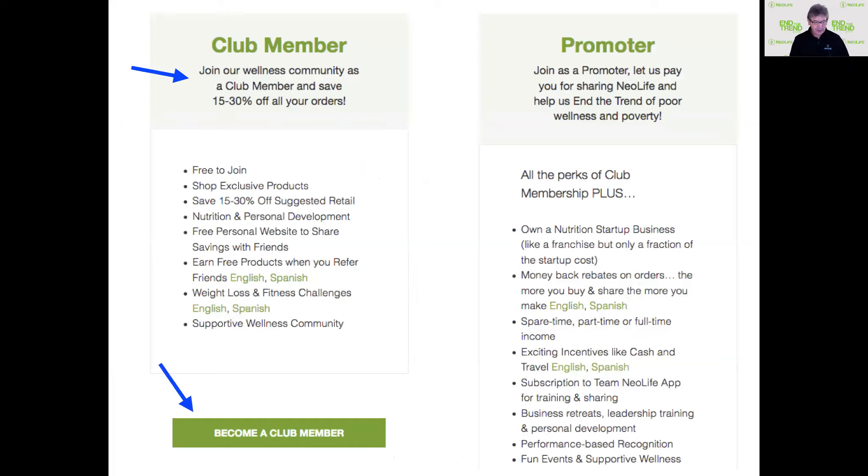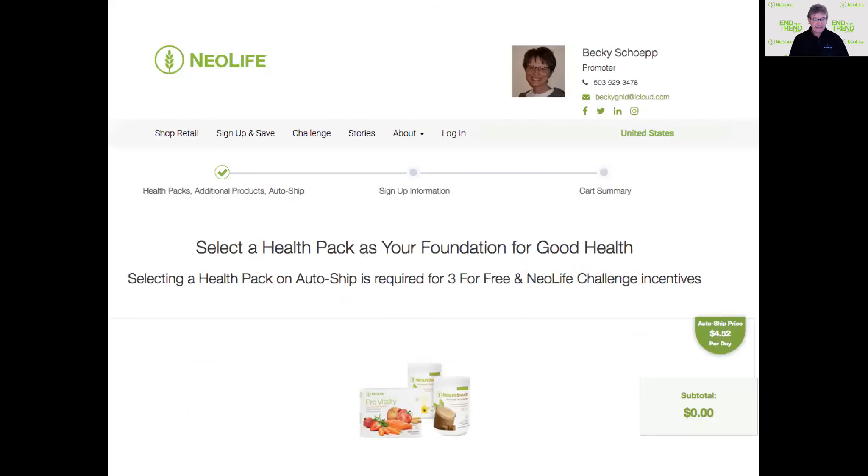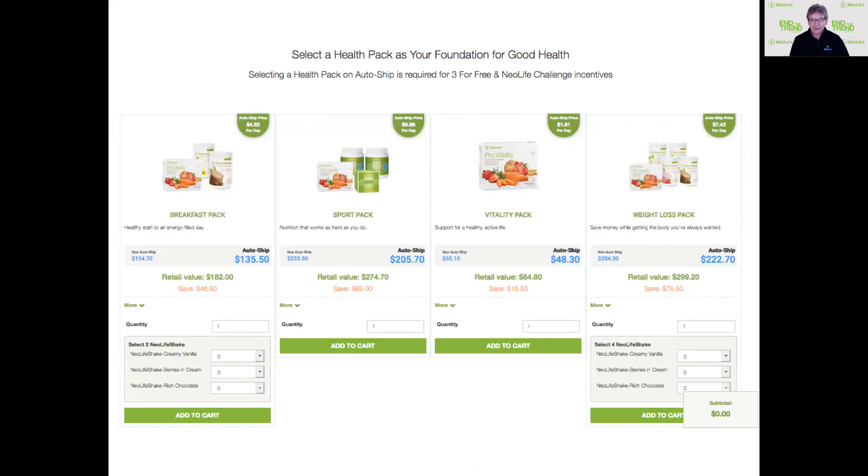If you're going to be a club member, click on that. At the bottom, you'll see the club members section, and that's what you click to start the process. Click on 'become a member.' Then you can see where you are in the process — you just started and you need to select a health pack or other products. The health packs are the most commonly purchased items, and you can see four options available. If you have questions, contact us and we'll tell you more.